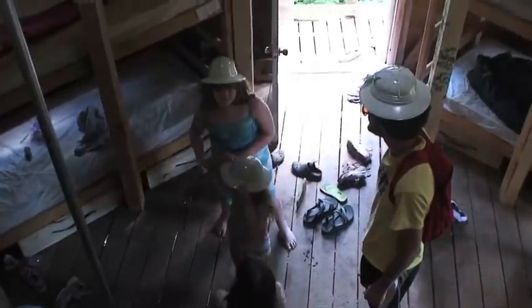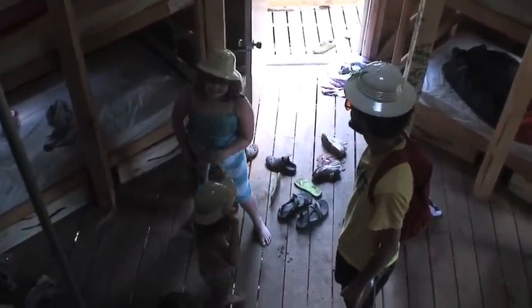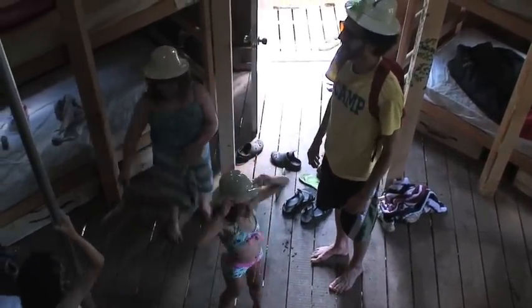Does anyone know what the fireperson pole rules are? You make sure no one's underneath you. And you have to say yee-haw when you go down. Let's go check it out.